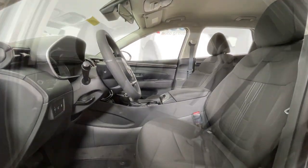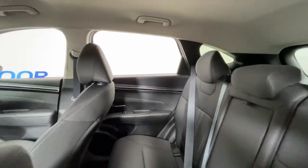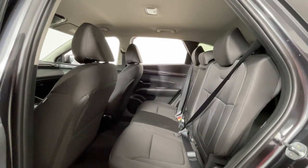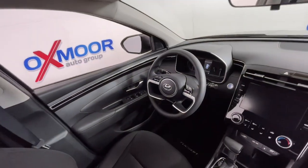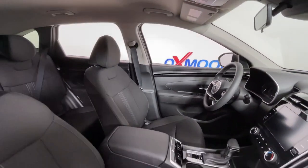The following are some of this vehicle's highlighted options: keyless entry, power lift gate, satellite radio, aluminum wheels, power driver seat, heated front seat, electronic stability control, traction control, intermittent wipers, and tire pressure monitoring system.